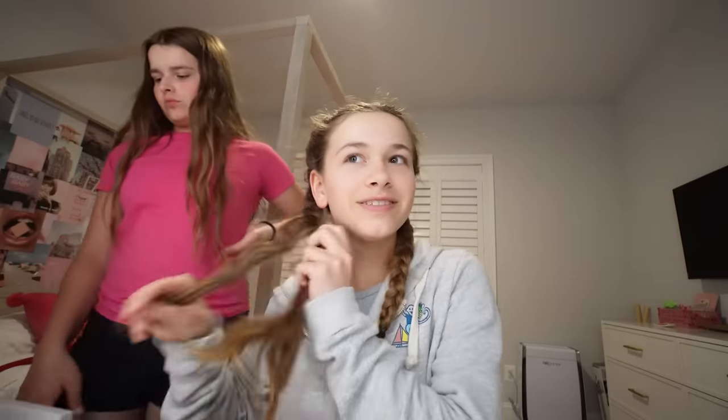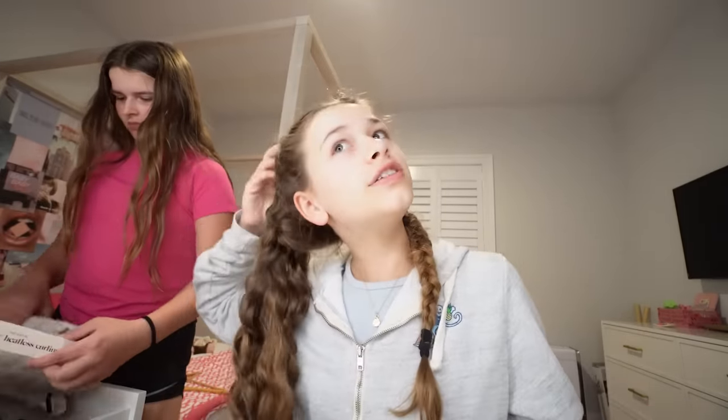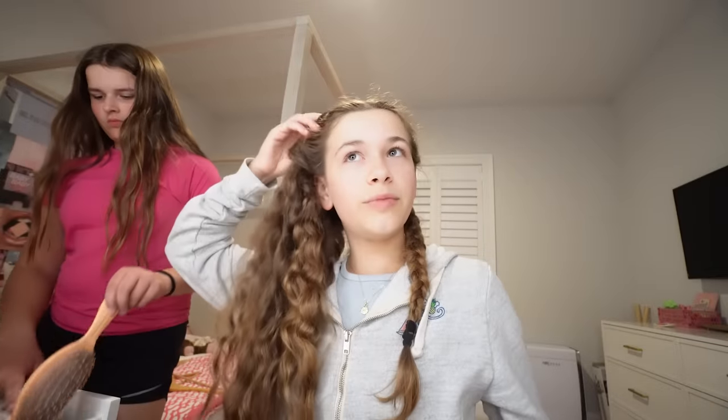I'm about to go take a shower but first I'm going to take out my braids and see how my hair looks. I'm always in front of Maddie's mirror because I love her vanity setup so much — it's so cute and I love the lighting. I might get one of these mirrors for myself.